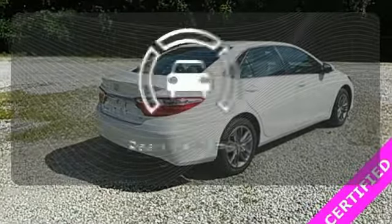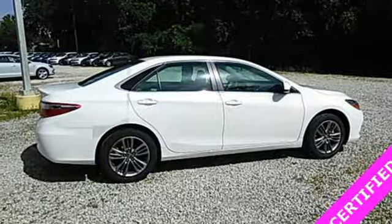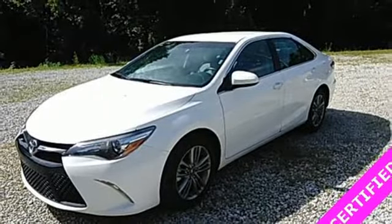The backup camera gives you a clear picture of what's behind you. Reward yourself with one of the most recognizable and reliable cars on the road. Make this Camry yours today.